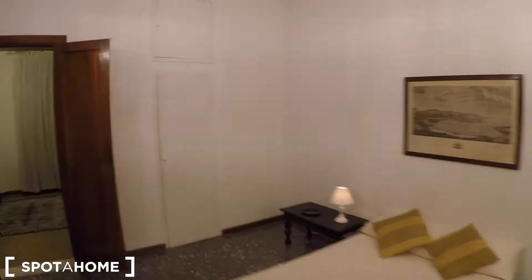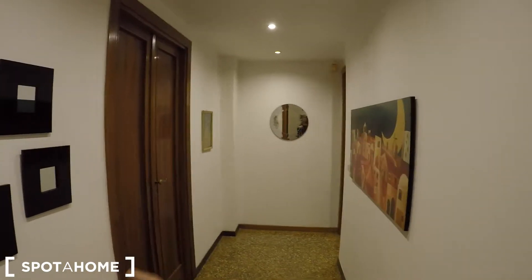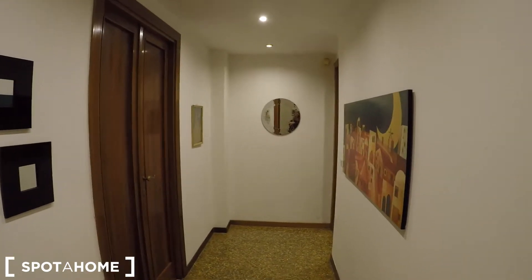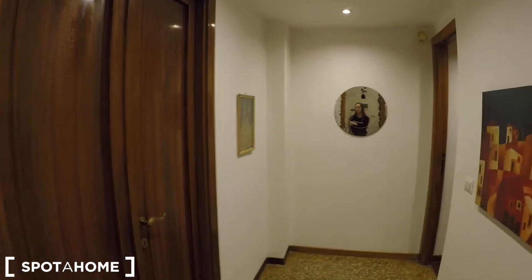Now let's check the rest of the house. You can find this corridor. Here there is a bedroom and a dining room, and it's not rentable.